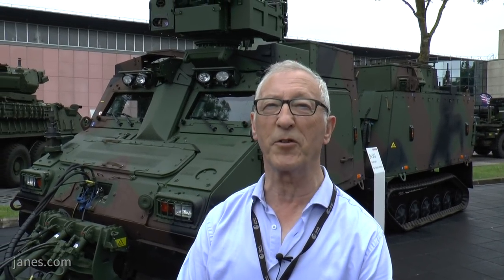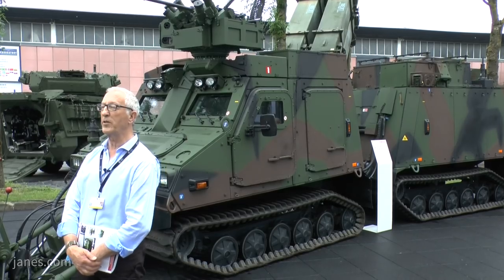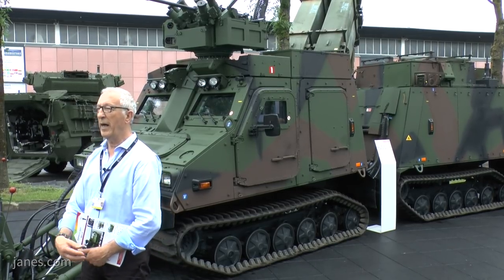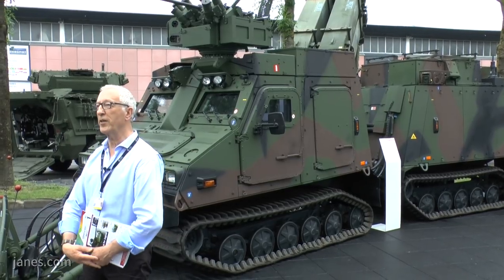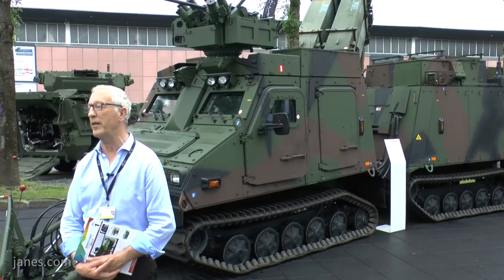The BVS-10 is a tracked all-terrain vehicle developed by BAE Systems Hägglunds, and what we have here is the latest model. This has been developed specifically to meet the requirements of the Austrian Army, who are taking delivery of 32 vehicles. These were ordered several years ago under a Swedish government-to-Austrian government plan, and deliveries will run through to 2019. This is probably the most sophisticated BVS-10 ever developed.